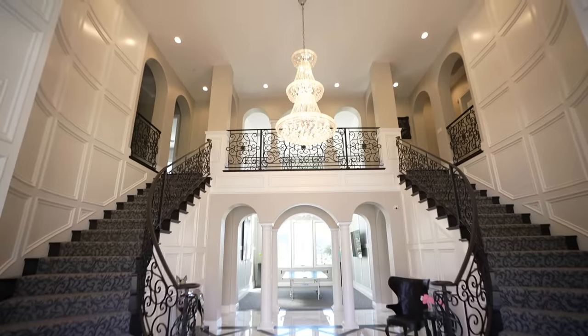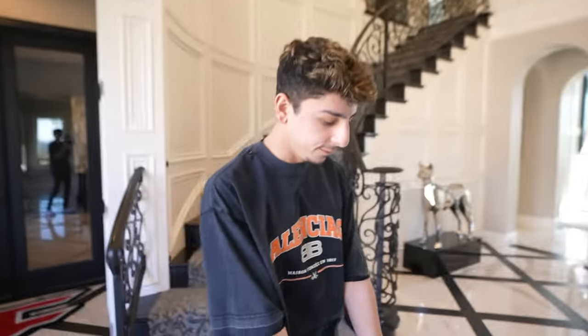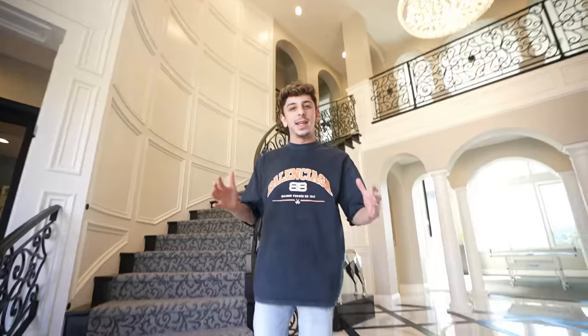This entryway is absolutely stunning. The main thing that I love is the double staircase, of course, and I just love how modern this house is — black and white all over. Look at the flooring as well, this part is wood, this is tile. It's just so aesthetically pleasing, and the lighting in here — everything is beautiful. I feel like that matters a lot with my energy. If I wake up to a bright home, I'm just gonna be more uplifted throughout the day.